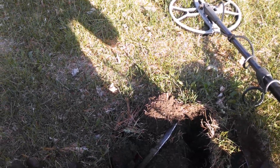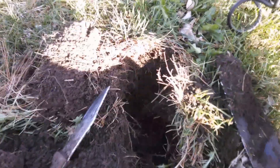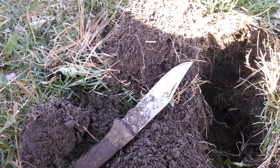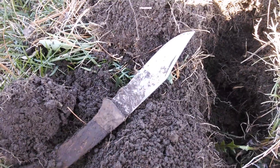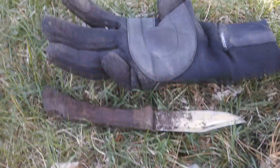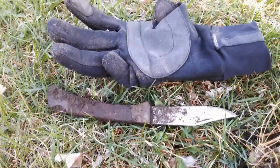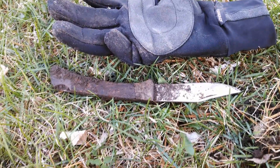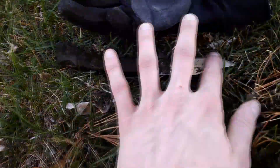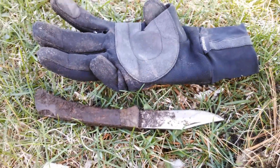I got a really nice high tone — it was a big target so I knew it wasn't going to be a coin. I ended up pulling this out. I'm pretty sure this is illegal to carry — but no, it's a knife. Reference my glove — that's the knife. Who knows, if I clean it up maybe it can be used and I can sharpen it later at my own house. Wicked.